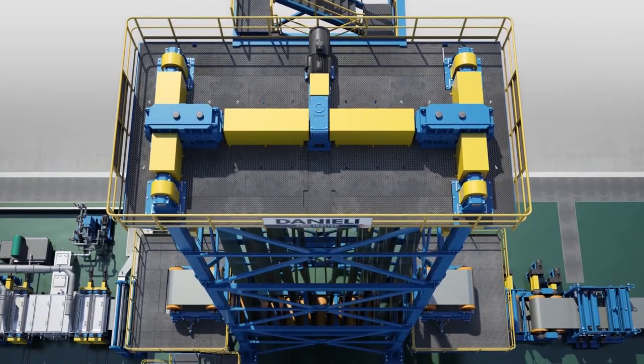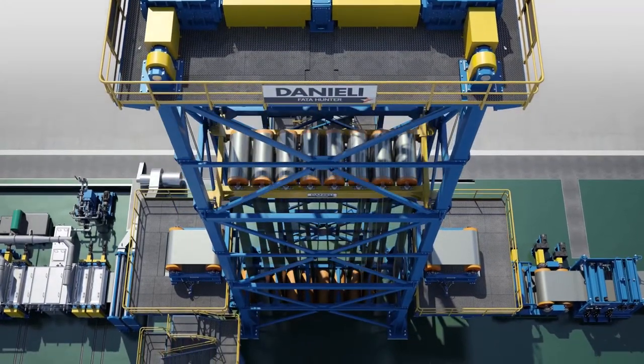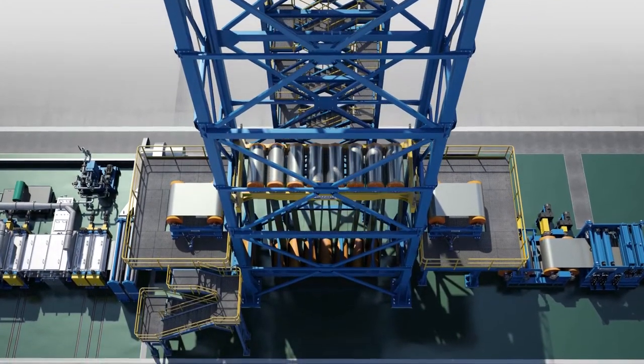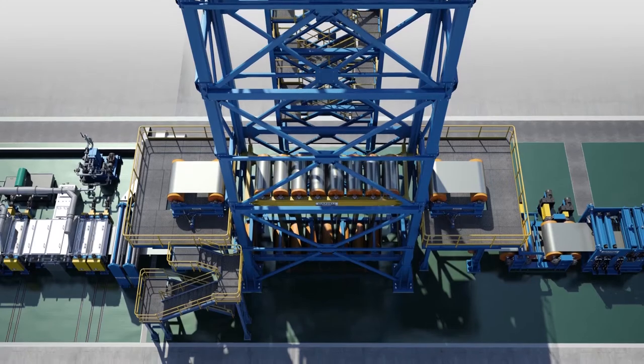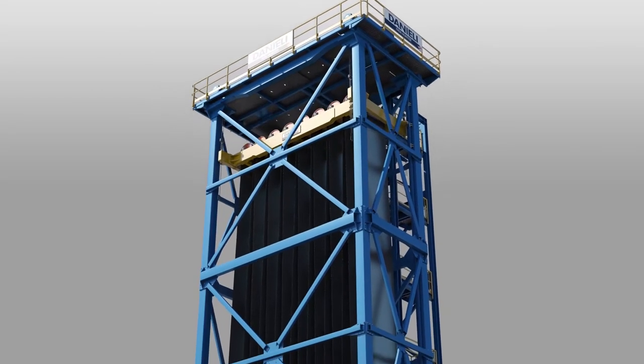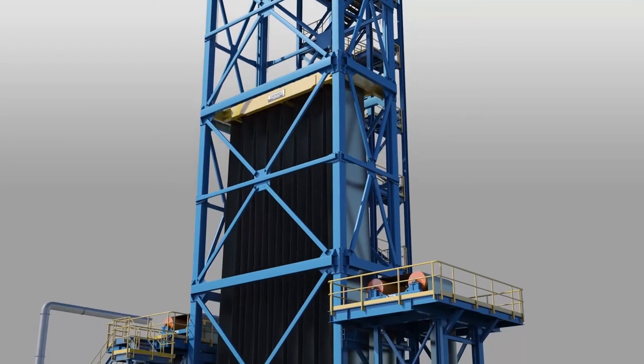The accumulator is approximately 90 feet tall for a two-minute storage time at maximum process speed. The moveable carriage is supported by four heavy-duty chains connected to the drive system for best geometrical alignment stabilization for strip guidance, and is also equipped with load cells for real strip tension measurement and control.